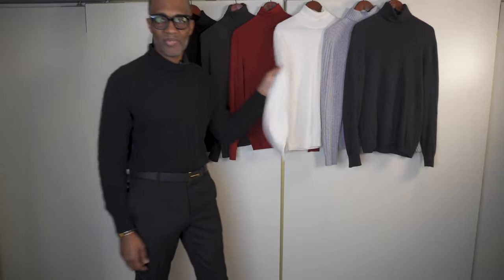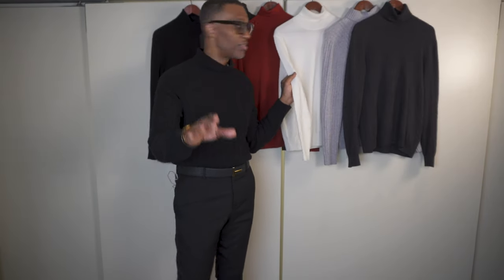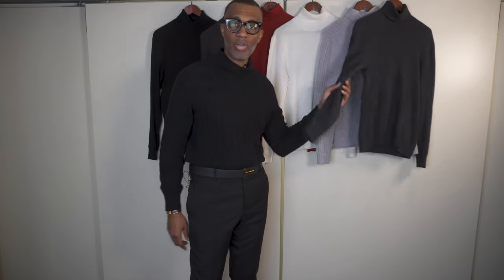These ribbed ones are great to be worn without a jacket, as you can see. I also have them in brown, red, and cream — you guys have seen me wear a lot of winter white. This gray ribbed turtleneck is another game-changer, and then a charcoal gray cashmere.